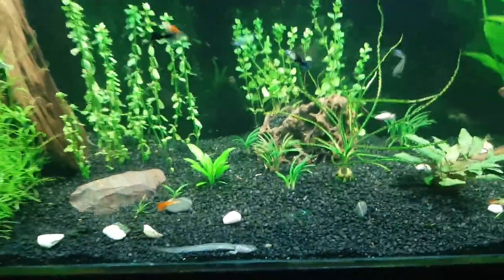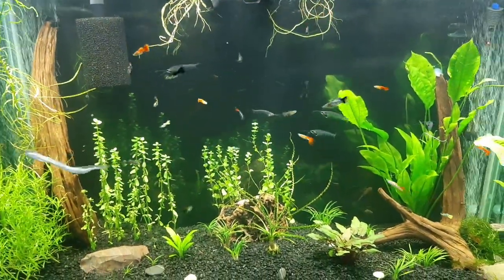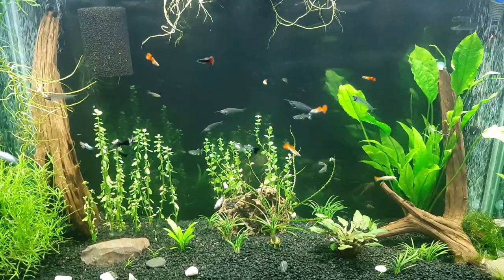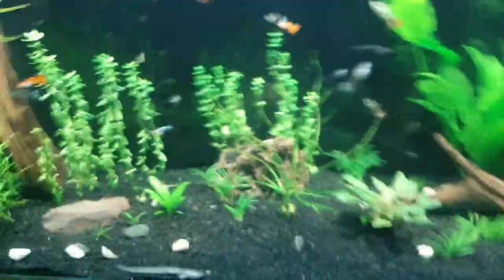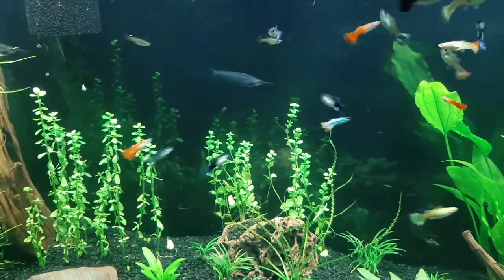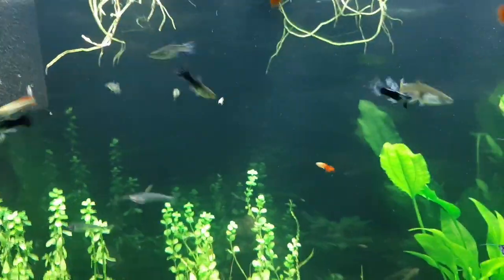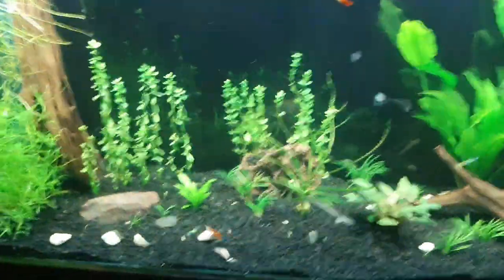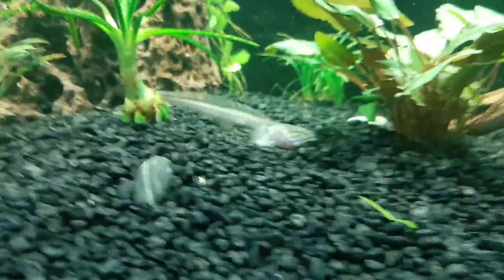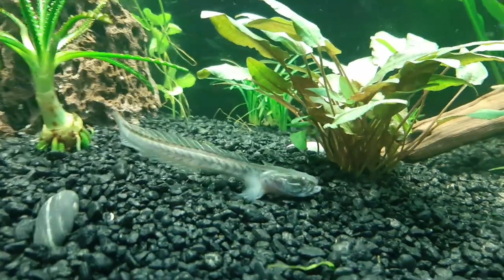As you can see in this tank, there are a lot of fish — a lot of small fish that it could potentially eat if you wanted. I will just drop a little bit in here and put some in for the other fish too. He will go around and suck it right up off the gravel.